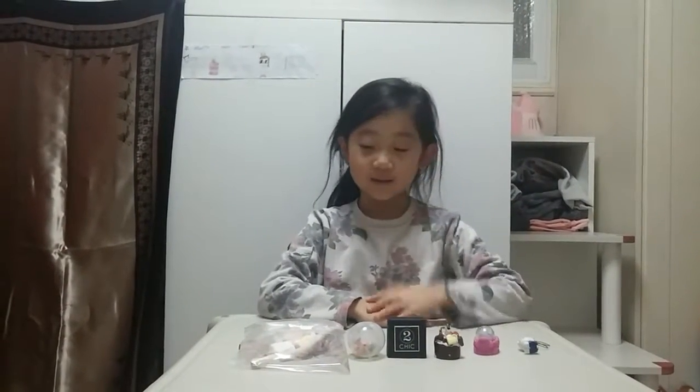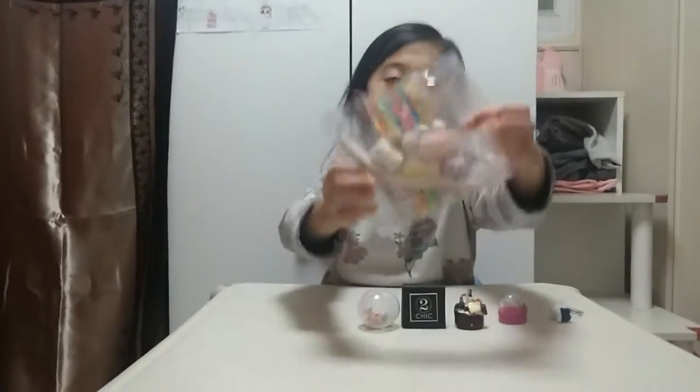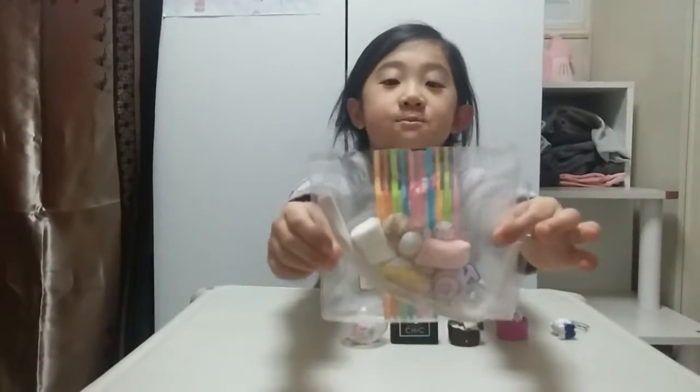Hey guys, this is Serena saying that. Today we have some cool new stuff. We got some Rolly Polly, Jelly, Super Awesome.